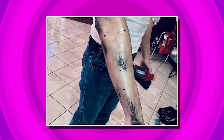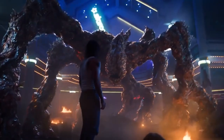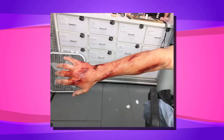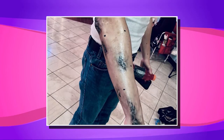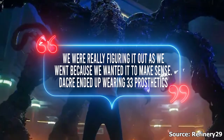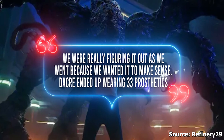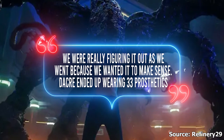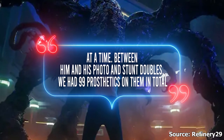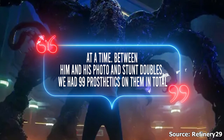Amy said Billy's back wound prosthetics were a last-minute order from Robert Kurtzman. They first had to make Billy's wound appear red before changing it mid-production to black, using Lone Wolf Effects prosthetics obtained by Bill Johnson. Amy recounted the total: "We were really figuring it out as we went because we wanted to make it make sense. Dacre ended up wearing 33 prosthetics at a time, and between him and his photo and stunt doubles, we had 99 prosthetics on them in total."